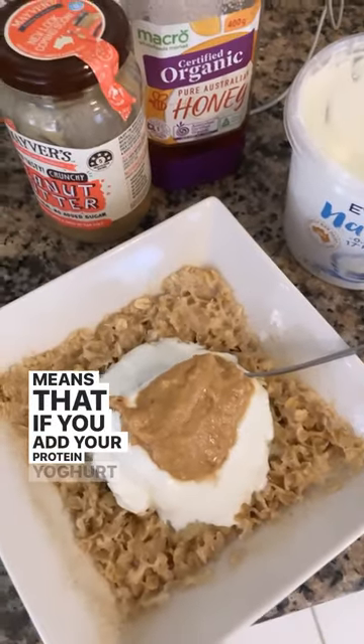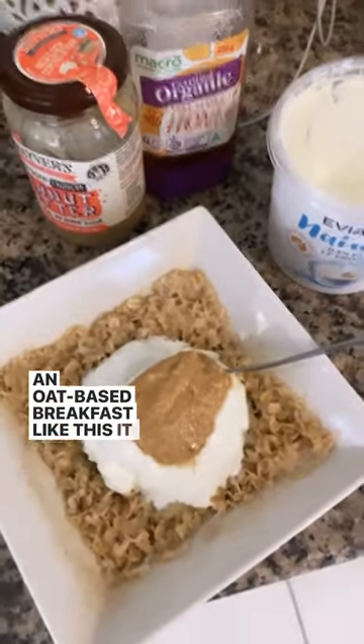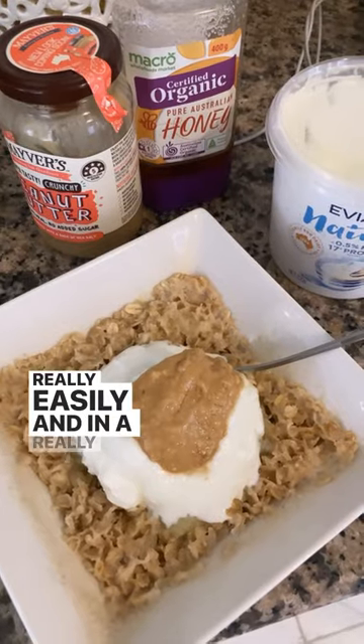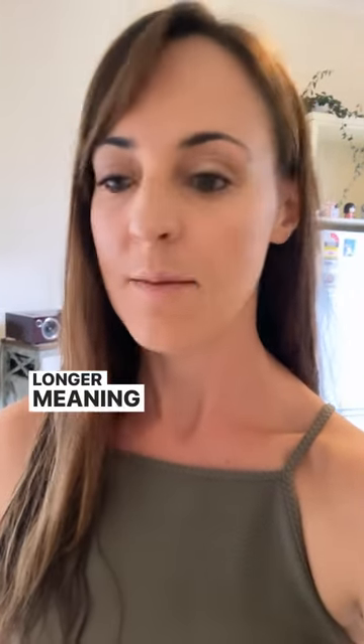If you add your protein yogurt to a porridge or an oat-based breakfast like this, all of a sudden you're going to be able to get 20 to 30 grams of protein really easily and in a really tasty, nourishing way. By aiming for 20-30 grams or more of protein from a whole food source, it's going to help you feel so much fuller for longer, meaning you're probably less likely to be snacking later in the day.